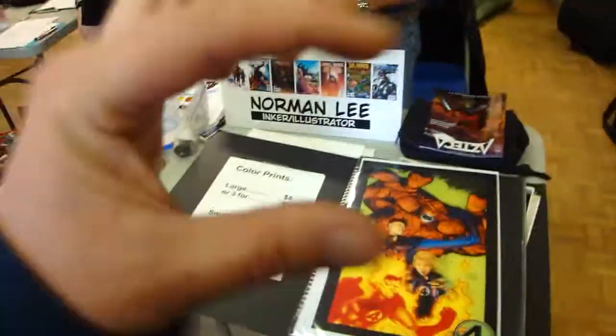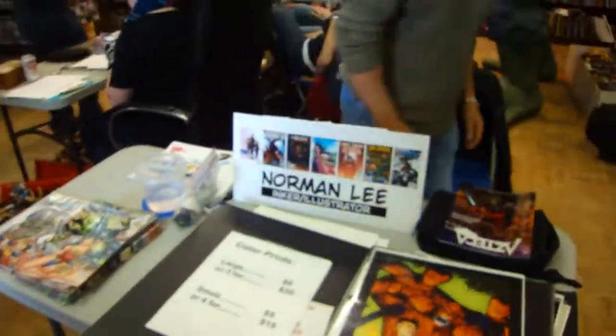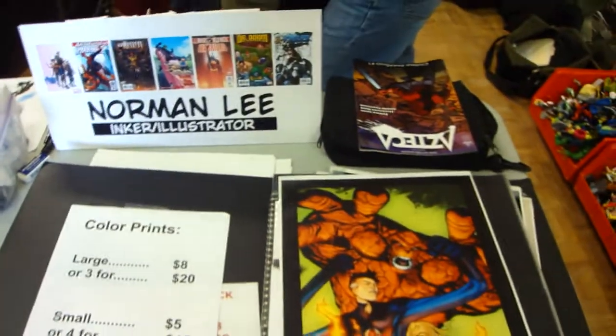Do you have a card? I kind of gave the last batch away. That's fine — nice talking to you. Take care.